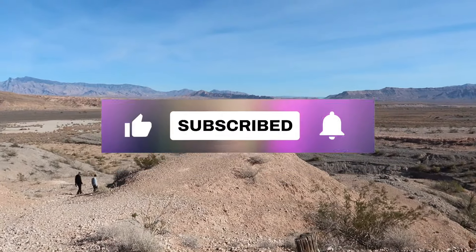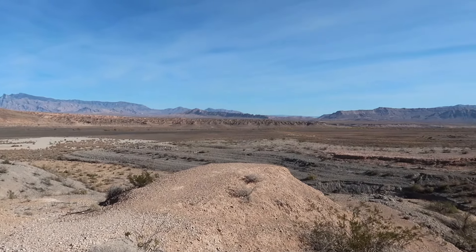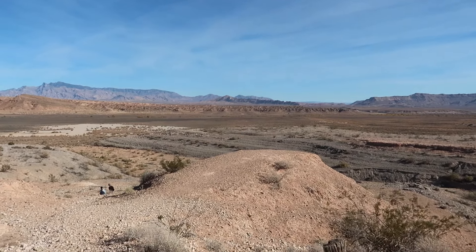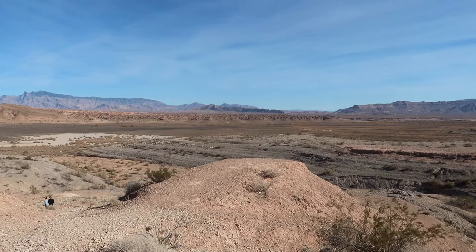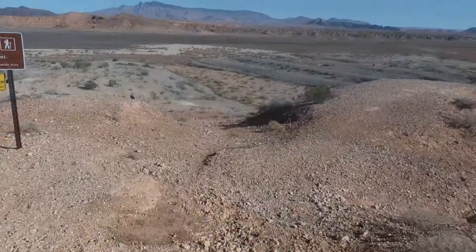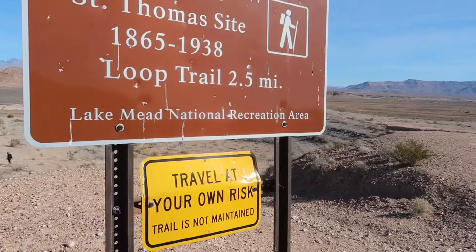The lush Muddy River Valley shown below is dramatically changed from January of 1865, when the town's namesake Thomas Smith and nearly a dozen Mormon men and women arrived at the confluence of the Virgin River and the Muddy River to build a community of St. Thomas. Let's explore. Headed into St. Thomas ghost town — I'll tell you there's a lot of wind out here.